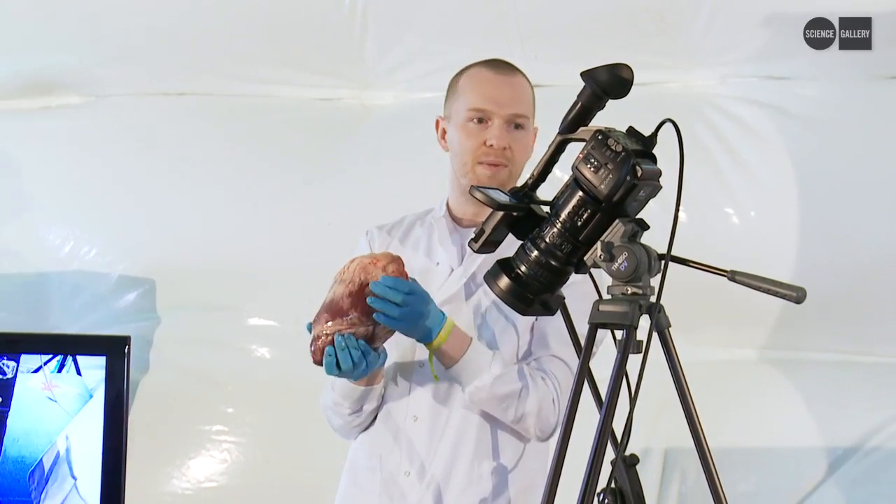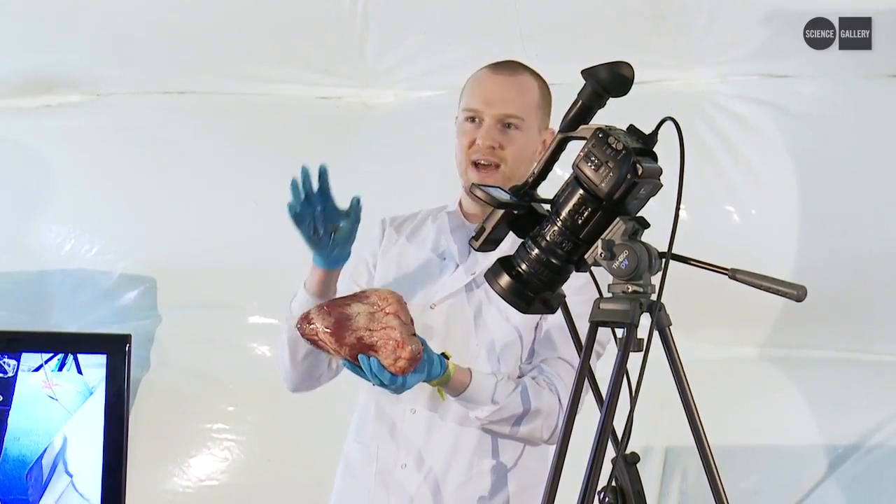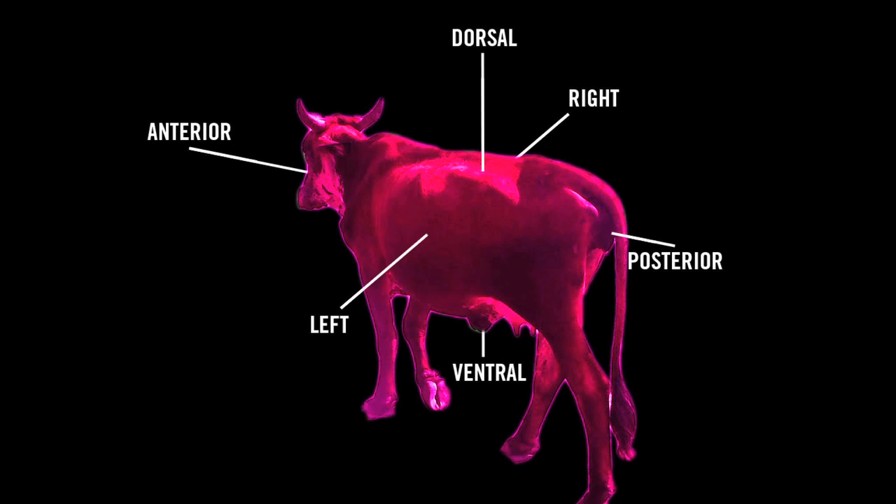And like humans and most other vertebrates, cows have an anterior and a posterior, which is your front or your top and your bottom. They have a dorsal and a ventral, which is the back and the front.